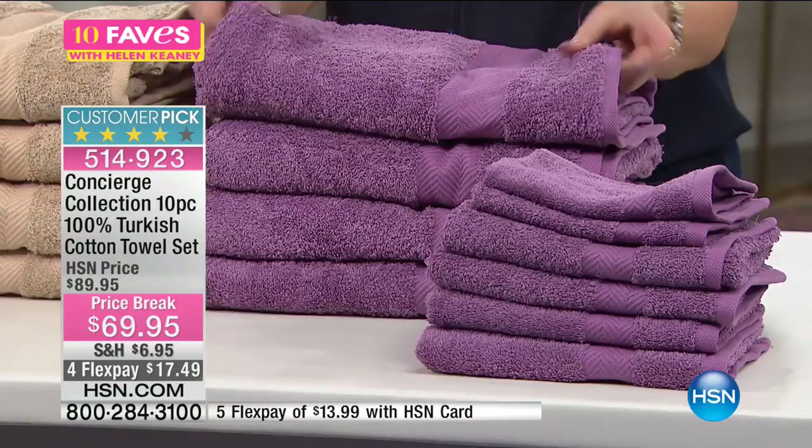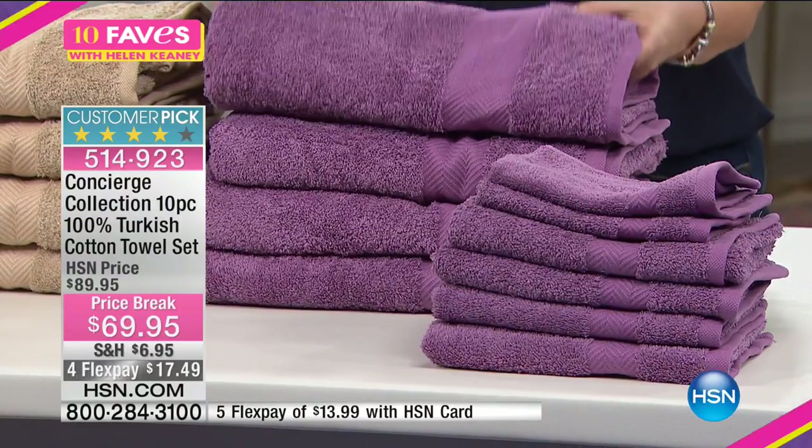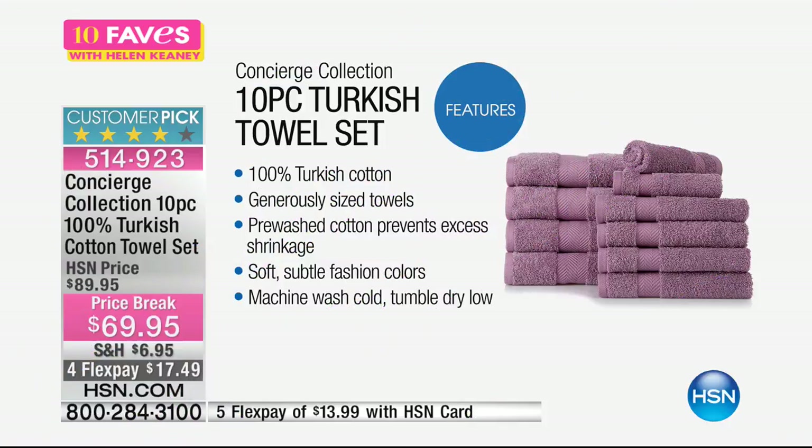Let me tell you a little bit more about Turkish cotton. Why do we love Turkish cotton? It's long staple cotton, so it's absorbent, but it's also quick dry. The perfect cotton for your towels.